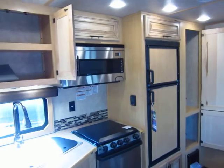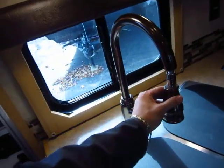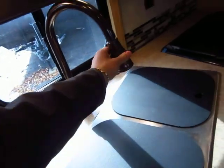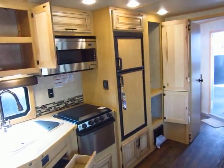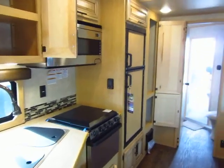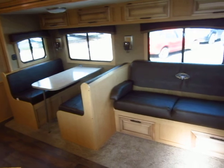Full RV refrigerator, stove top, sink — and the sink even has nicer amenities like a pull-out sprayer. It's a six cubic foot gas and electric refrigerator, like you get in a big fifth wheel. That's the kind of interiors they're building. You're never going to be hurting for space.